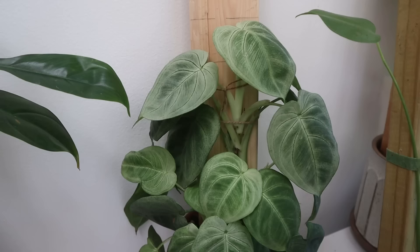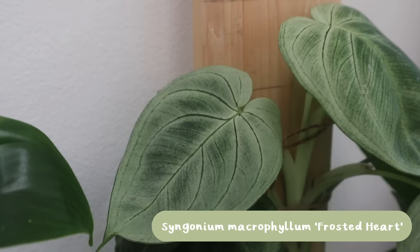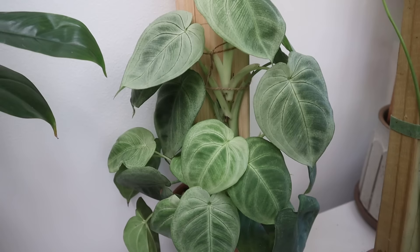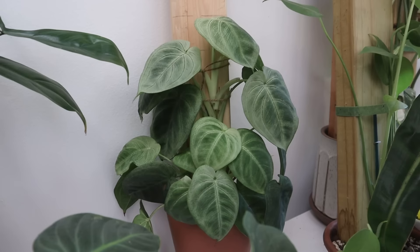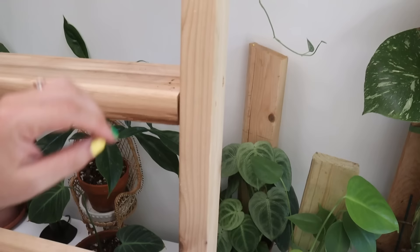This is my Syngonium frosted heart, probably one of my most underrated plants. I bought this about a year ago from Rolling Ridge in St. Louis. The leaves are beautiful heart shapes with a lovely silvery, pale green look. I have it growing on a plank and it has been so happy — it has stayed super bushy and tight, which I really love. I feel like this plant is going to be such a showstopper as it gets bigger. It gets ten points in my book for looking so good and full even as it grows.